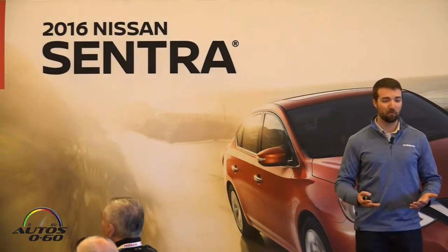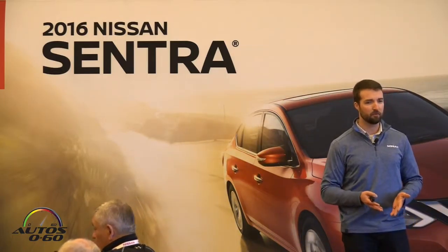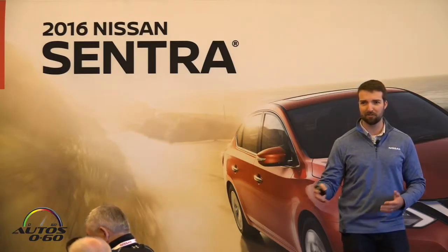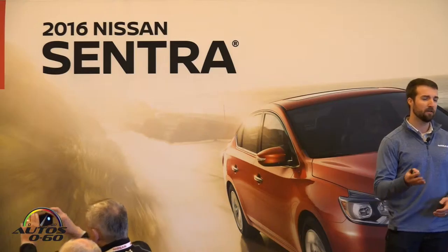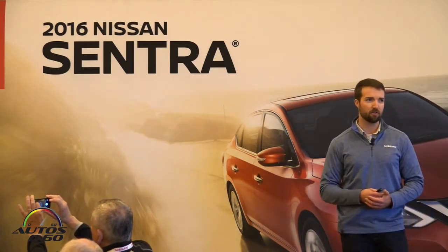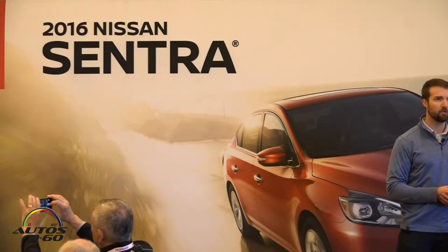Starting off with more exciting — the car now carries the Nissan family face. It starts with the D-Motion grille and carries this energetic flow design language that our styling team worked very hard with, with the launch of Murano, then Maxima, then the 2016 Altima. So now Sentra falls in line with all of the sedans being new for 2016.